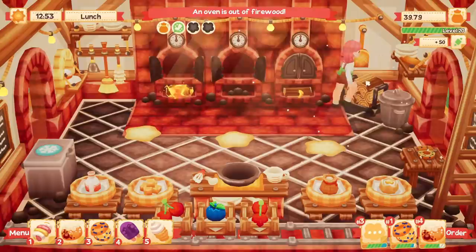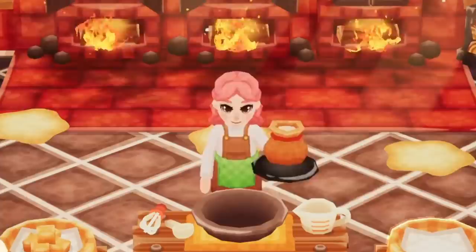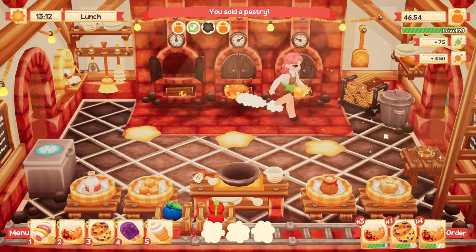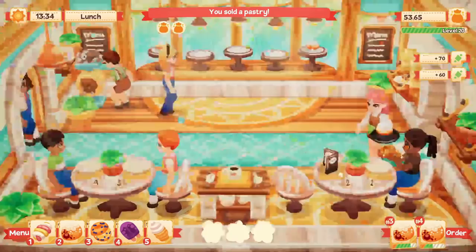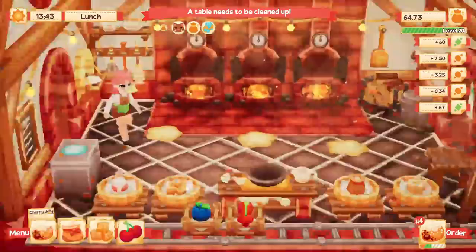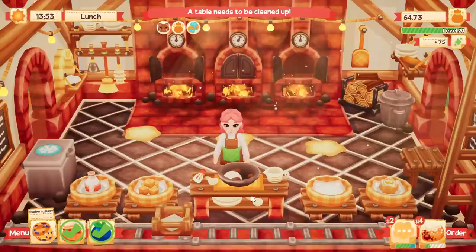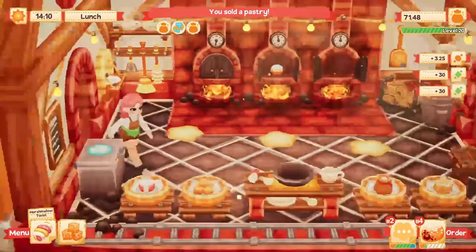Maybe I should actually get some more ingredients because we're kind of running low. The ovens are running out of firewood so let me refill those — of course right when the lunch rush is happening. I can hear people buying all of our pastries. This is really stressful. Don't burn — I'll be back for you. The lunch rush always gets too crazy for me. Let me put this out, let's go cook another cherry jelly for our customer. This is getting so crazy already. Tables need to be cleaned — let me clean that.